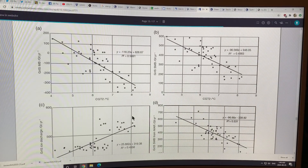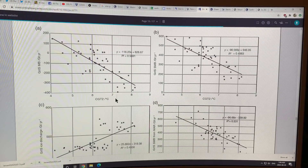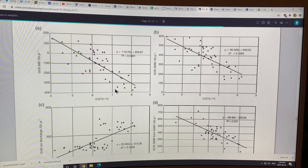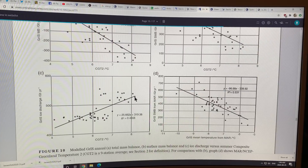Looking at the mass balance in gigatons per year as a function of temperature: this shows surface mass balance and ice discharge — calving and melting from below by warm ocean temperatures. As temperature goes up, more and more ice is lost from Greenland — more surface melt and more discharge.